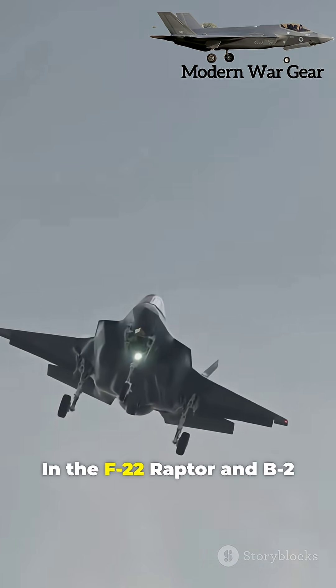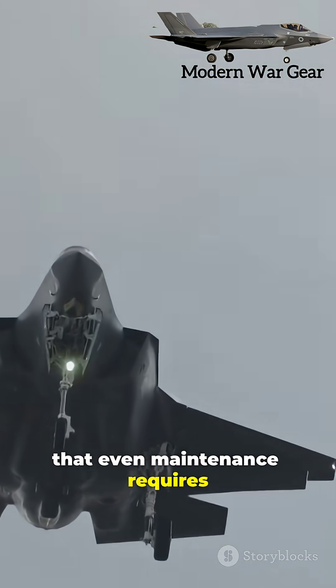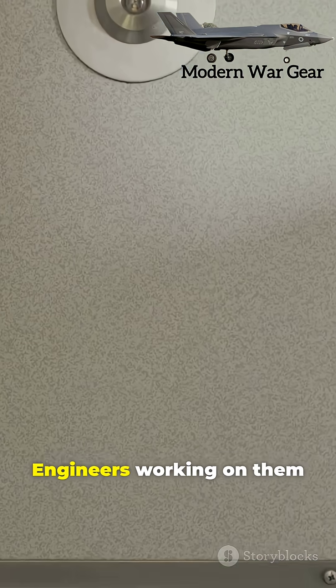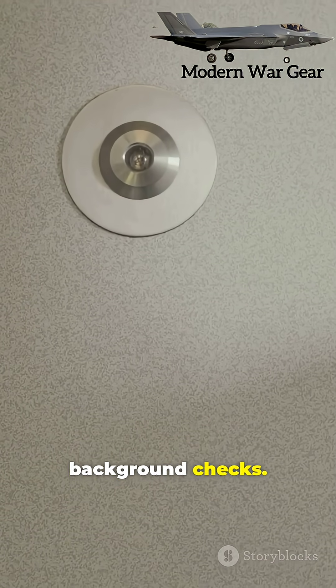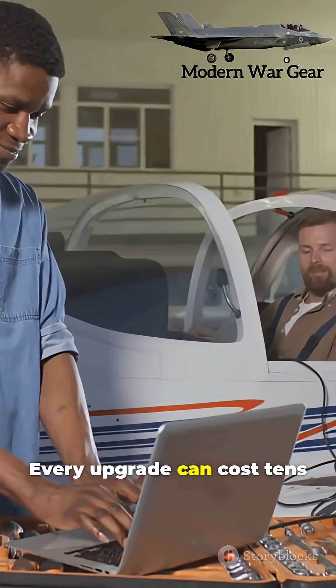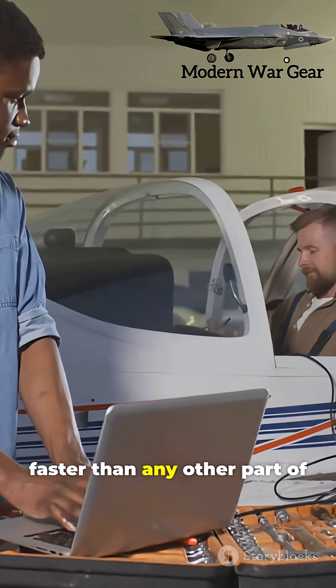In the F-22 Raptor and B-2 Spirit stealth bomber, these systems are so complex that even maintenance requires classified clearance. Engineers working on them have to go through years of training and top-secret background checks. Every upgrade can cost tens of millions more as the technology evolves faster than any other part of the aircraft.